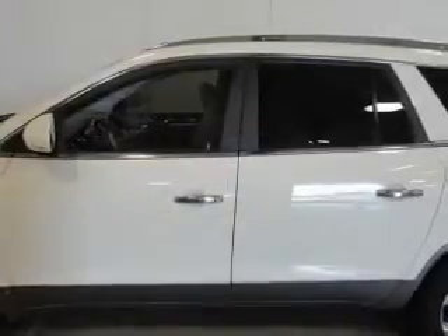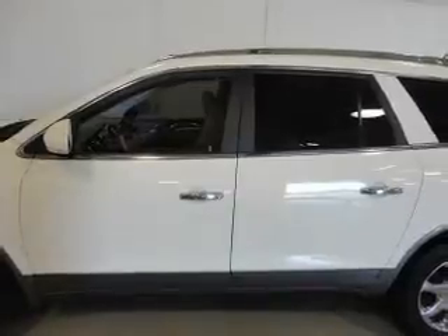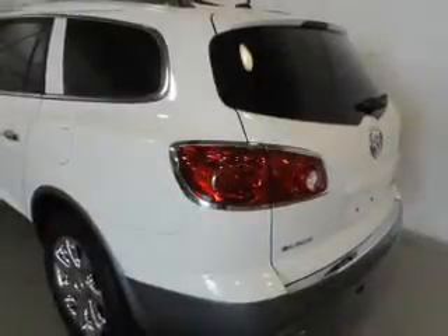Enjoy the comfort of dual temperature controls. Let the sunshine in with a sunroof, and memory settings make for a more comfortable ride.